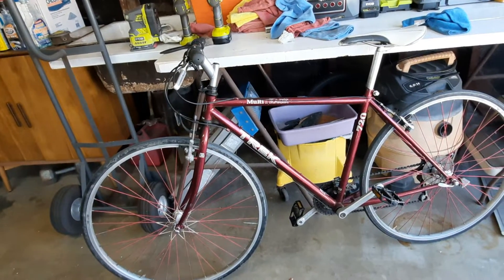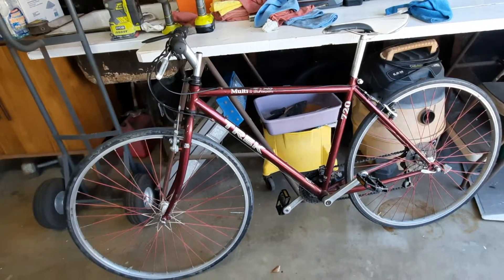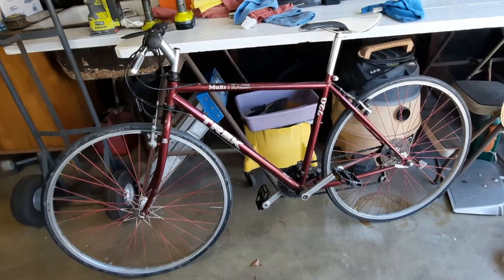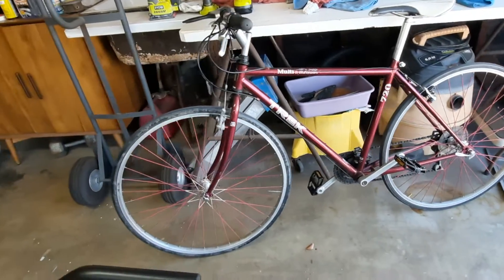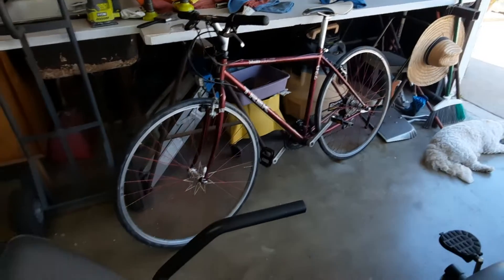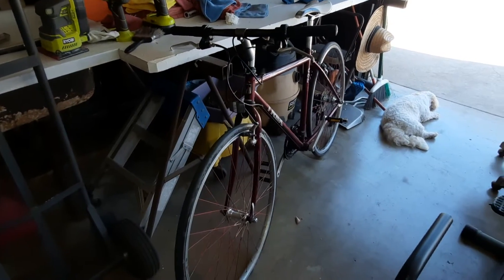Somebody sprayed ugly all over these wheels, but I'm going to get this bike all cleaned up. Guess what I paid for this bike? $40. People are buying used bikes and they can't repair them. When they go to a bike shop, a bike shop wants $100 just for a basic tune-up.